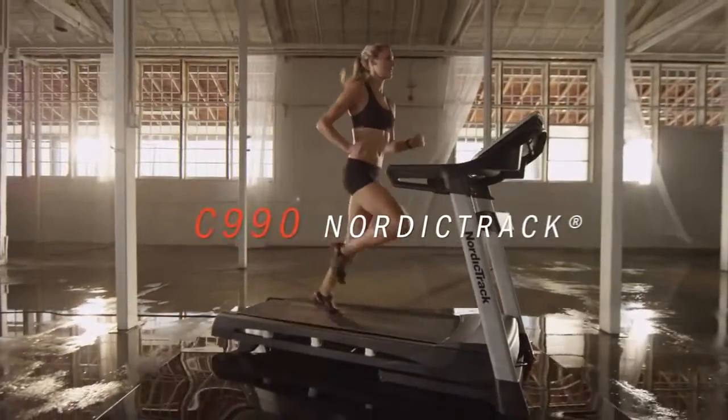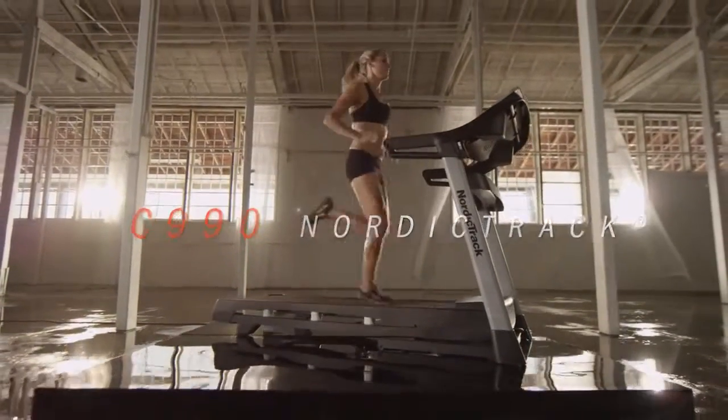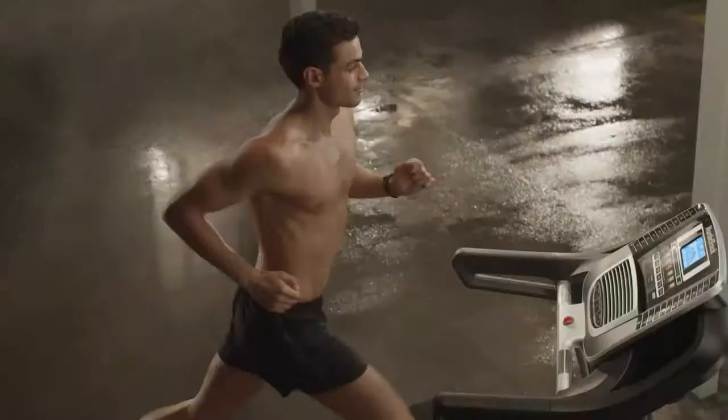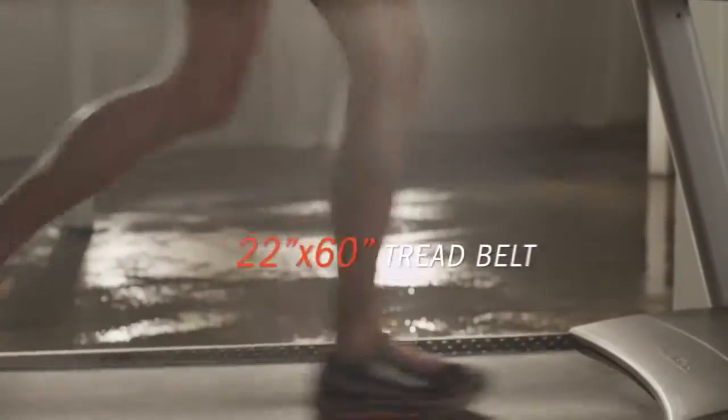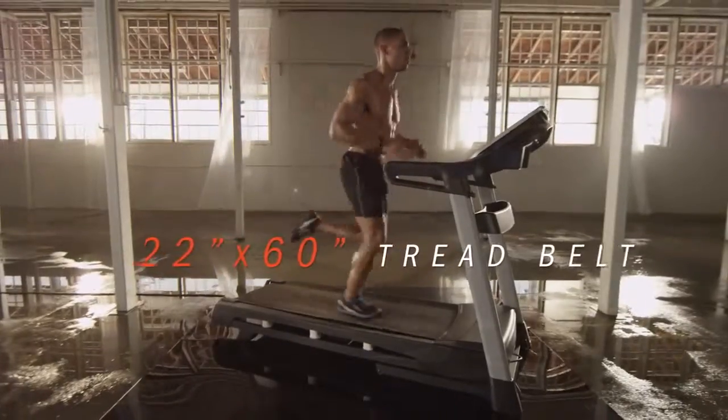The C990 Treadmill from NordicTrack, where comfort is paired with advanced training tools for a customized workout experience. Whether you walk or run, you'll have room to stretch your stride on a longer, wider deck.